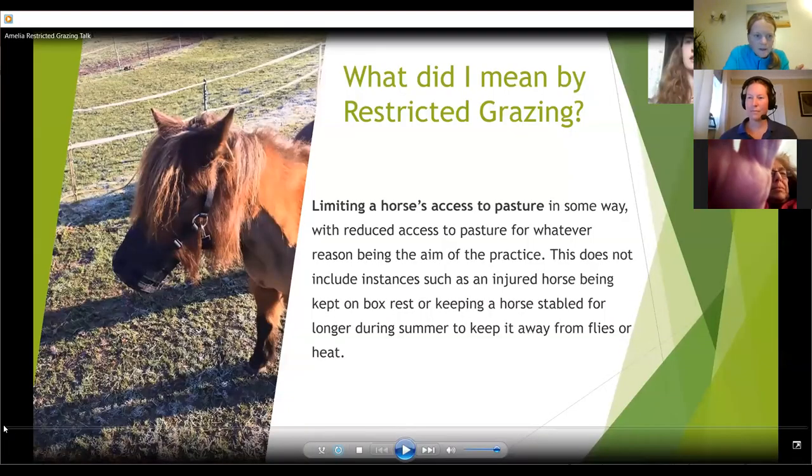Okay, I believe we are recording now. Hi everyone, nice to have you all here. I hope you all enjoyed the World Horse Welfare webinar that's just gone. We're doing quite a lot of webinars at the moment. I'm just about to share my screen — hopefully you will shortly see the presentation.